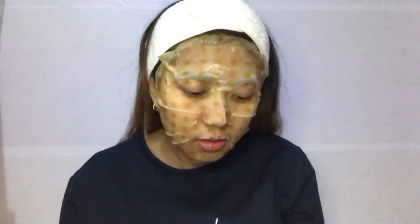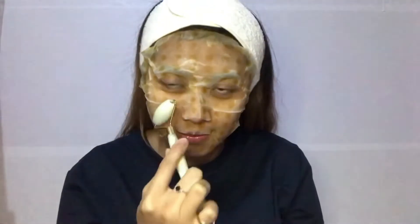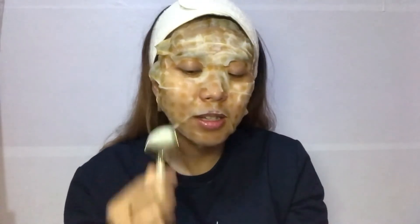It's already been 15 minutes but the dot has not disappeared. I'm going to set it down now. It's already 20 minutes and I keep massaging and the dot still does not disappear. I look like a zombie now.